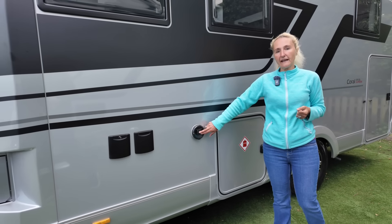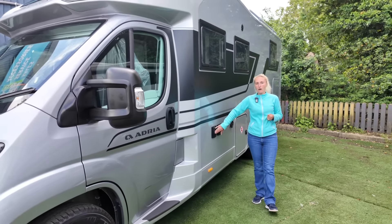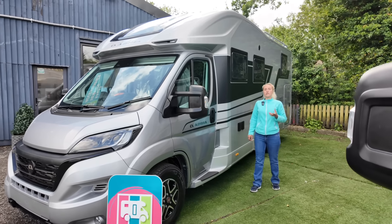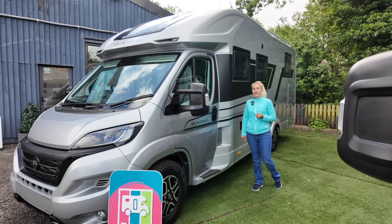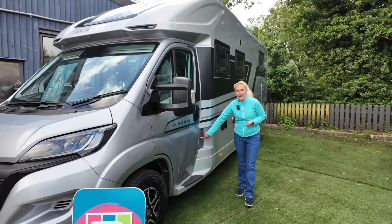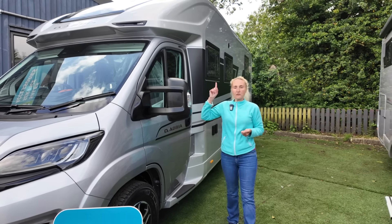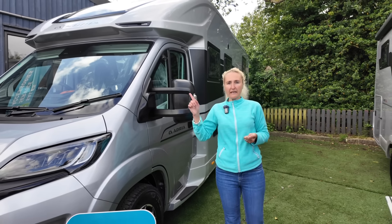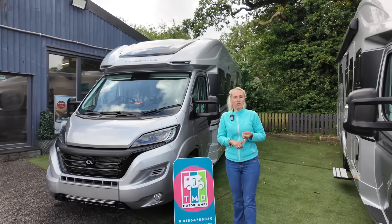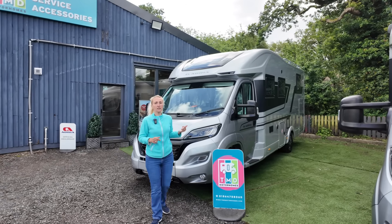We've got the water filling point — the Coral has a 115 litre fresh water tank and an 85 litre waste water tank. There's also the diesel and AdBlue filler. On the roof this model has a solar panel, an air conditioning unit, and a heat exchanger.